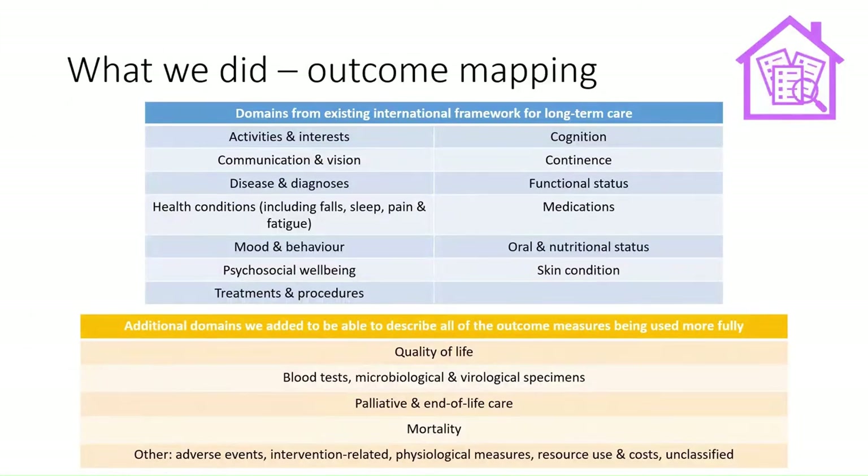In order to organise those more than 700 outcomes, we did some outcome mapping, taking those outcomes and mapping them against an existing international framework for long-term care — the interRAI long-term care facilities measurement instrument, which is a resident assessment instrument that categorises resident assessments into different categories. We found that not all outcomes fitted into all those categories; in particular, quality of life outcomes didn't really have a category in that resident assessment instrument, and there were a few other types — blood tests, for example — that didn't fit into that framework.